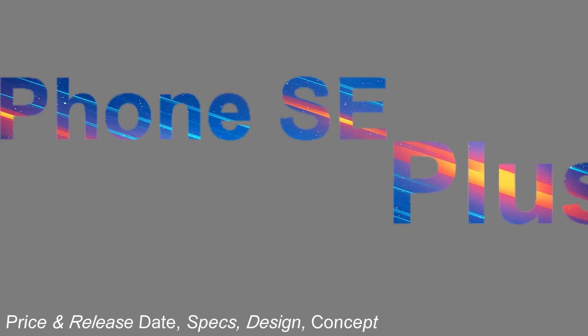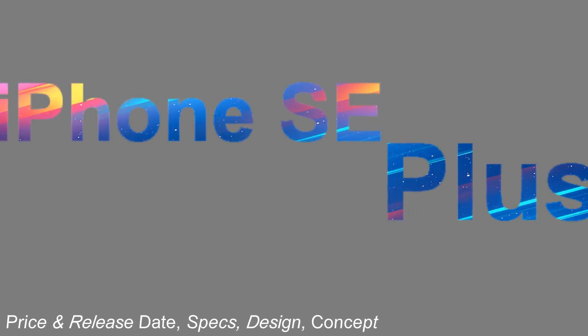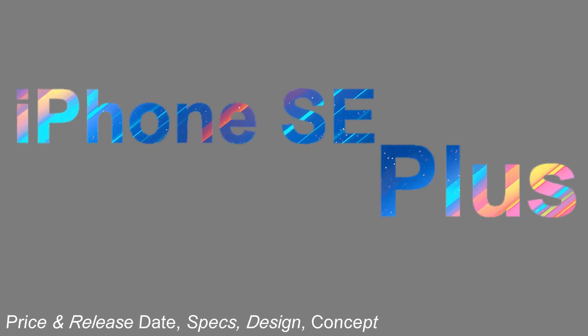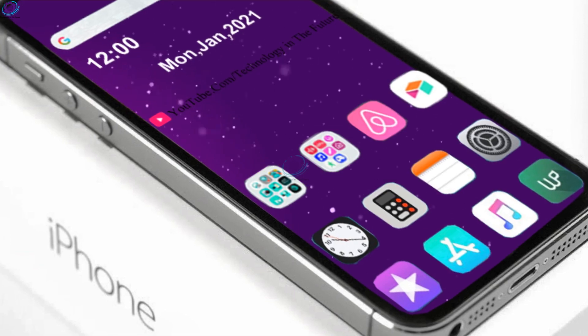Hi guys, welcome to my channel Technology in the Future. Apple first launched its iPhone SE compact smartphone in 2016 and the company updated the same with the launch of its successor last year, which too is named iPhone SE.